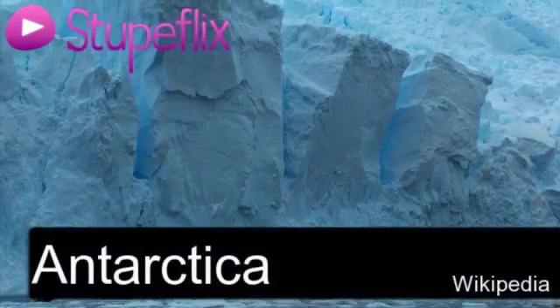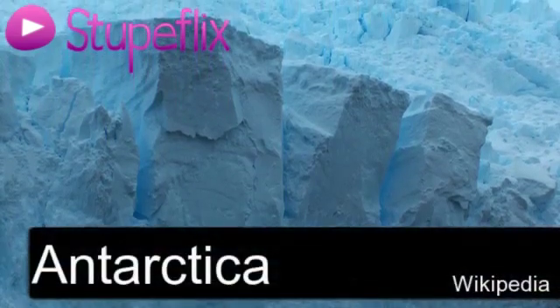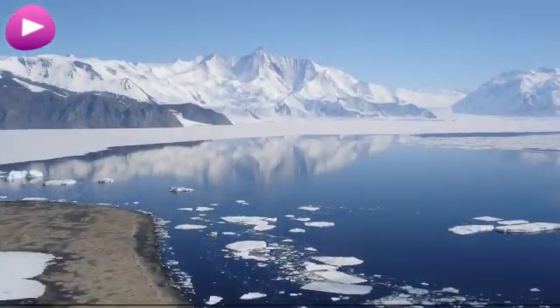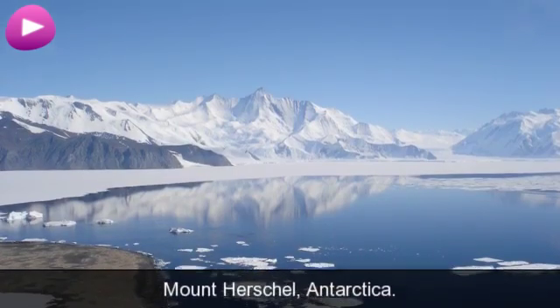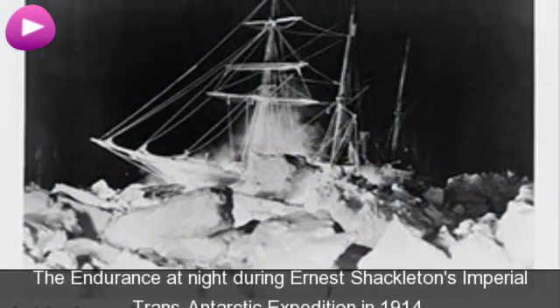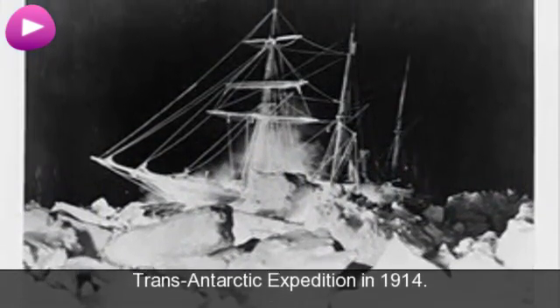You're watching the Antarctica Wikipedia video. Location. Antarctic Peninsula Glacier. Mount Herschel, Antarctica. The Endurance at night during Ernest Shackleton's Imperial Trans-Antarctic Expedition in 1914.